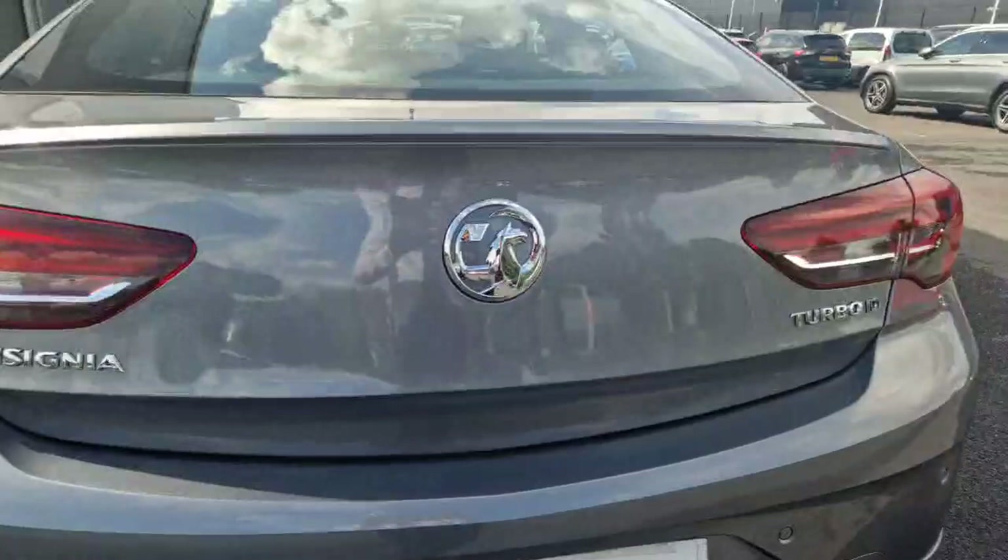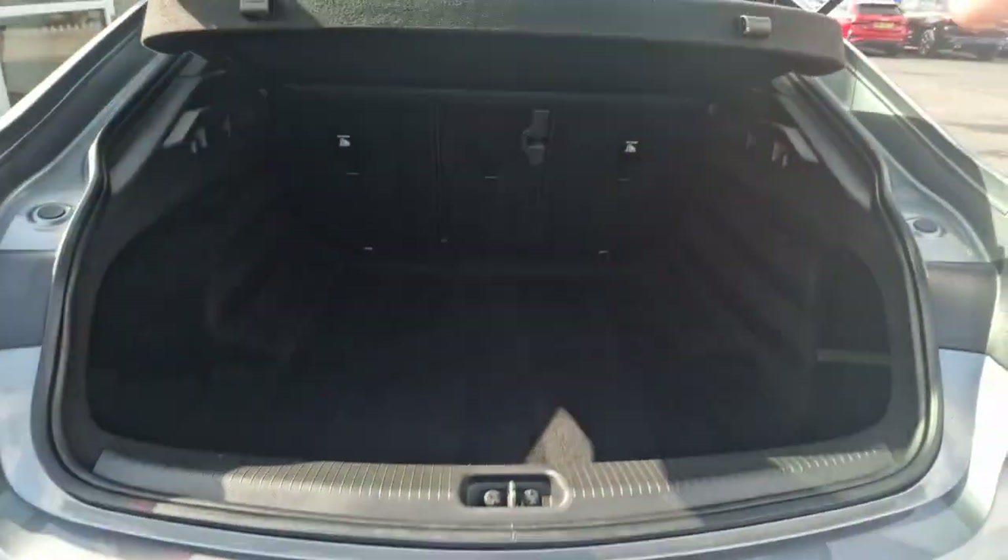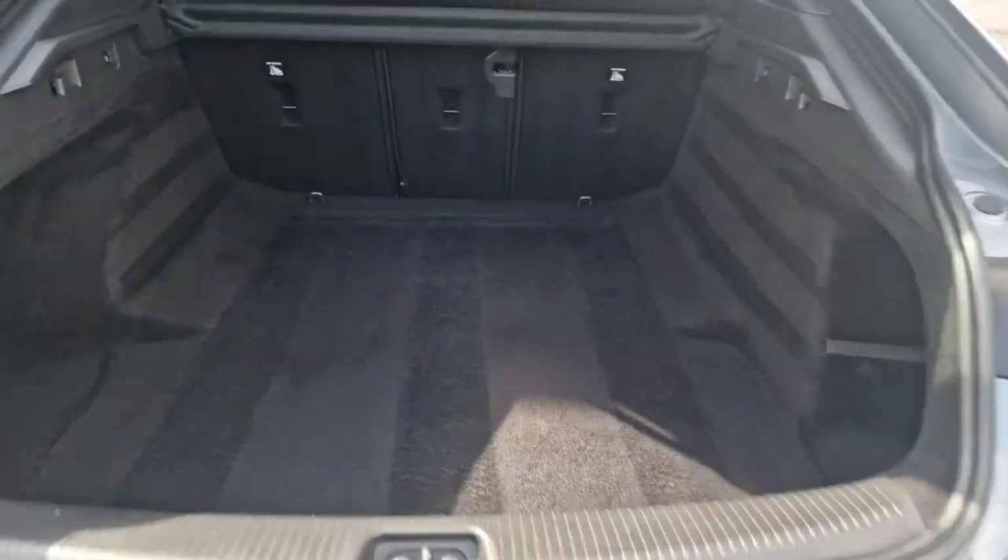With the boot, push of a button — massive boot space.